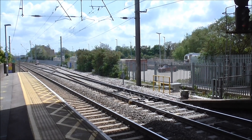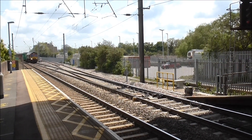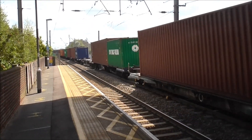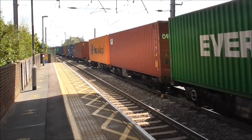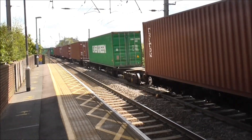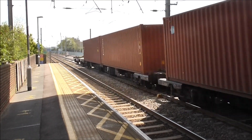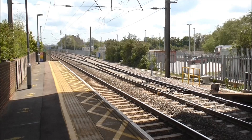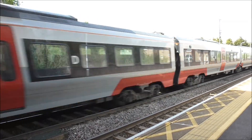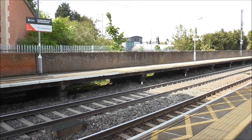Right, the train about to pass through now is intermodal service 4E21 from Felixstowe North Terminal to Tinsley Yard. This train is being hauled by 66764. 745005 has raced through Platform 2 on its way to Norwich.